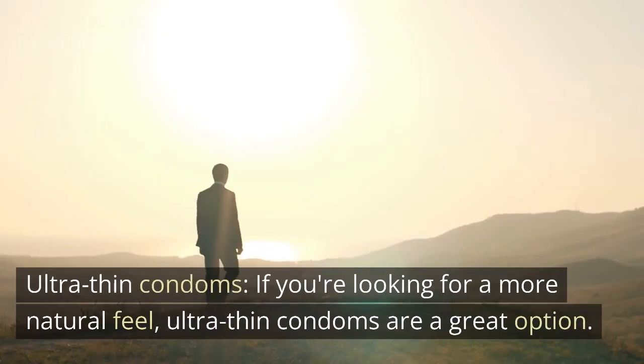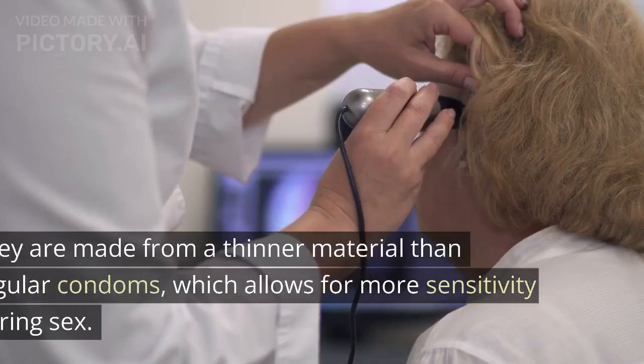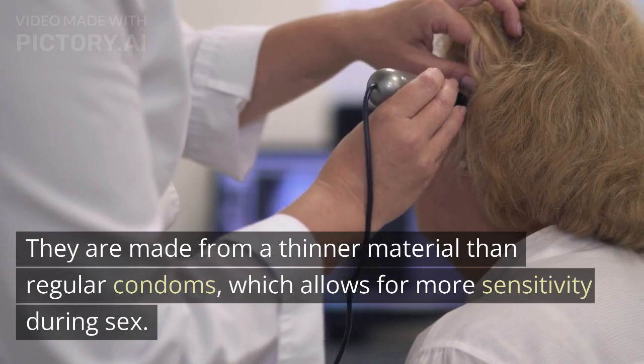Ultra-thin condoms. If you're looking for a more natural feel, ultra-thin condoms are a great option. They are made from a thinner material than regular condoms, which allows for more sensitivity during sex.